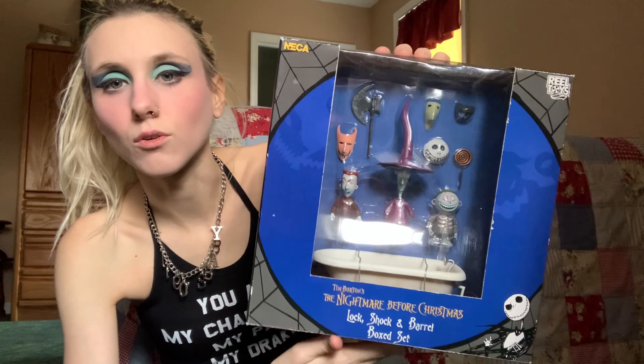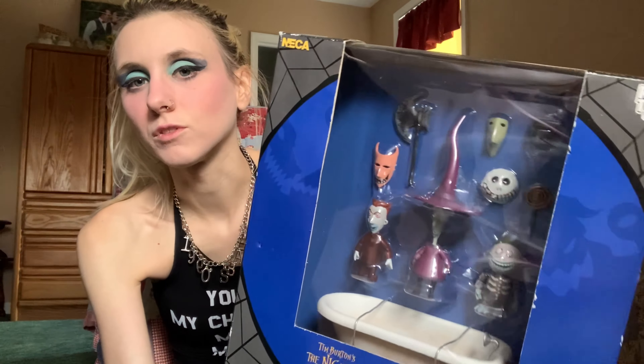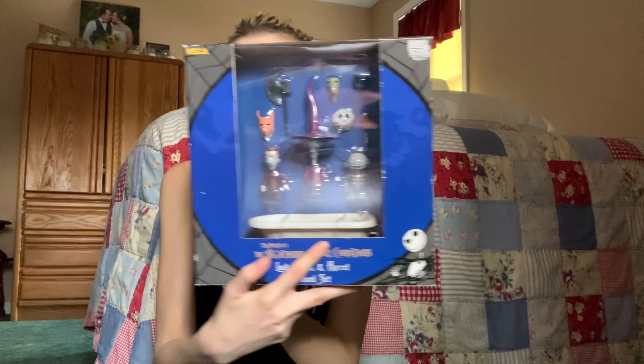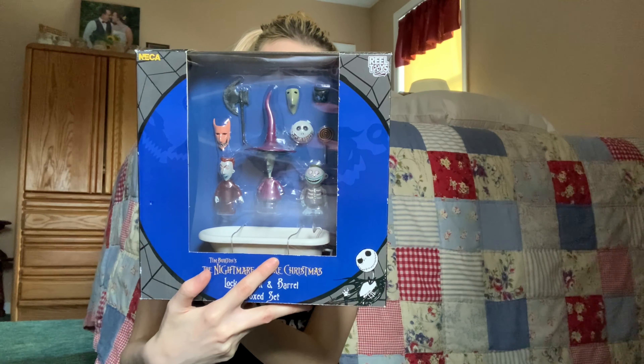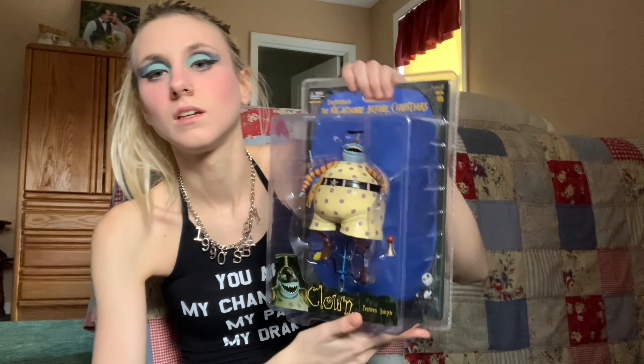She has this Nightmare Before Christmas Pumpkin King and Sandy Claus Jack figure set — basically a porcelain figure set of the movie characters. Then there's the Lock, Shock, and Barrel box set, just the little figures still in the box. A lot of these boxes do have shelf wear, which just happens — I have a lot of boxed Barbies and it happens when you take them off the shelf.